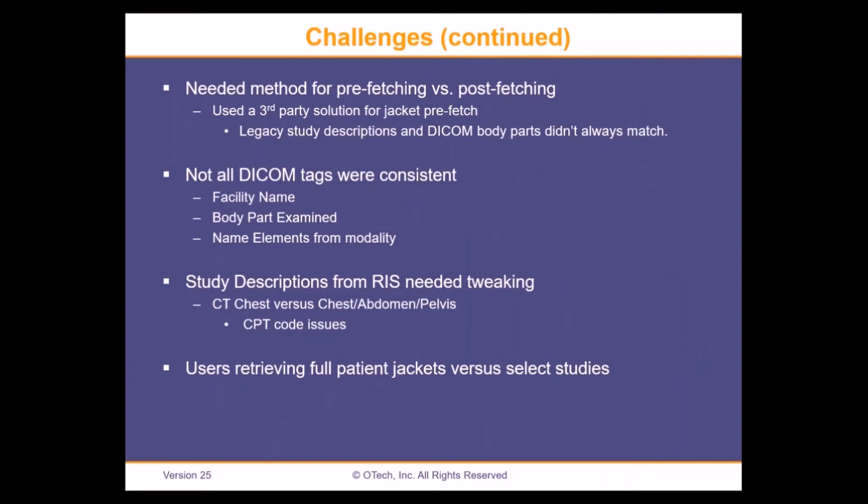Working with Laurel Bridge, they have a Solution Navigator that I used for a jacket prefetch. Normally you would not want to do a full jacket prefetch during production hours — we did this after hours. We found that sometimes the DICOM body parts weren't good enough when doing a query, or the descriptions weren't pristine enough, so we just ended up pulling the whole jacket. It was too much of a hassle if we missed studies to go back and get them.